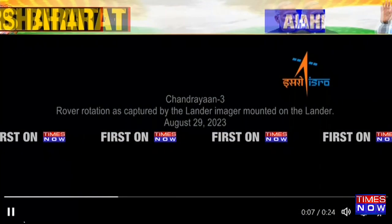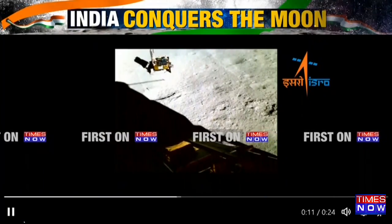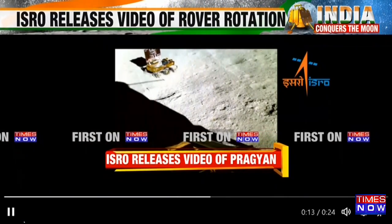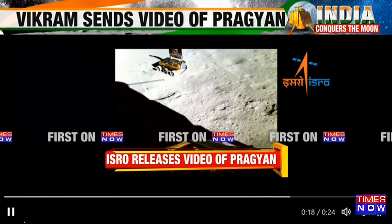ISRO has put out a tweet and I quote: the rover was rotated in search of a safe route. The rotation was captured by a lander imager camera. It feels as though a child is playfully frolicking in the yards of Chandamama while the mother watches affectionately, isn't it.